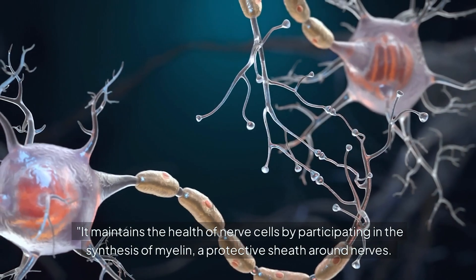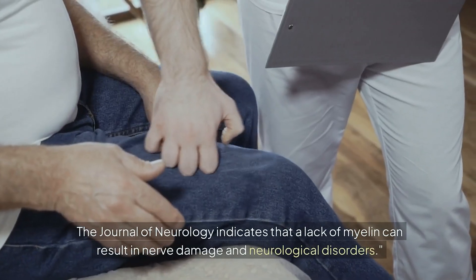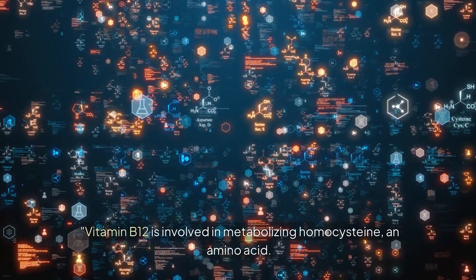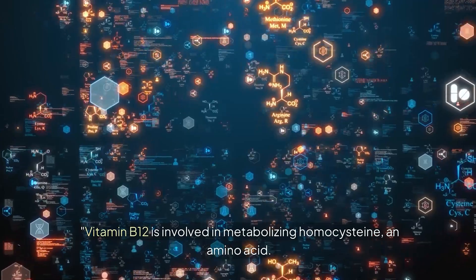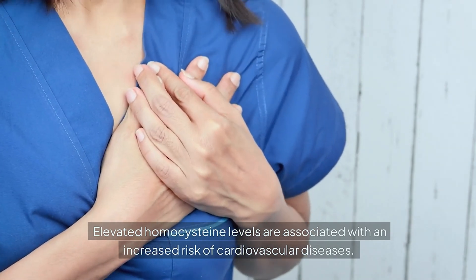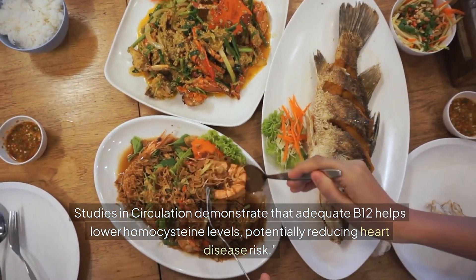B12 maintains the health of nerve cells by participating in the synthesis of myelin, a protective sheath around nerves. The Journal of Neurology indicates that a lack of myelin can result in nerve damage and neurological disorders. Vitamin B12 is also involved in metabolizing homocysteine, an amino acid. Elevated homocysteine levels are associated with an increased risk of cardiovascular diseases, and studies in Circulation demonstrate that adequate B12 helps lower these levels, potentially reducing heart disease risk.